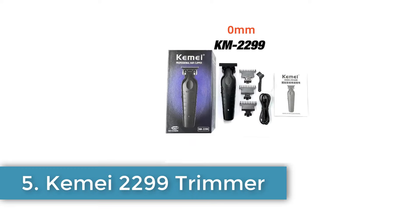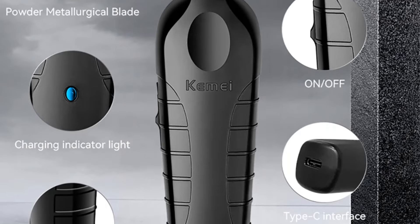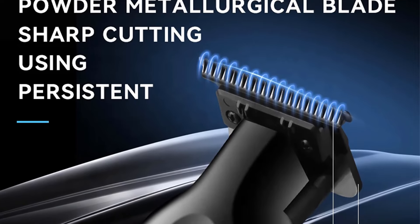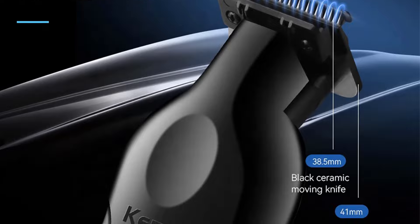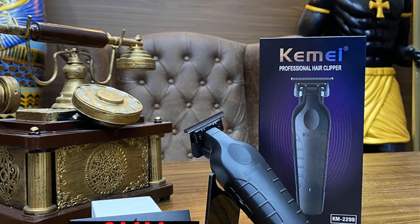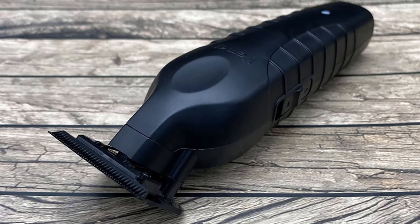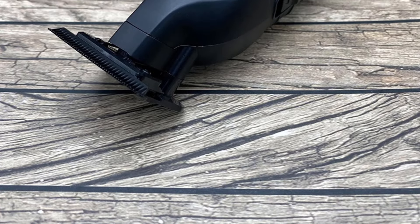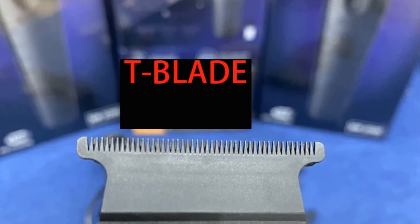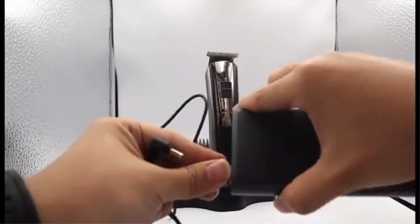Number 5: Kemi KM2299 Trimmer. The Kemi KM2299 hair trimmer is a professional grooming tool designed for barbers, featuring thin, high-grade steel blades that operate at 7,000 to 7,300 revolutions per minute with a power output of 5 watts. This sleek black trimmer is equipped with a 1,200 mAh battery, providing approximately 180 minutes of continuous use on a 3-hour charge. Its specialized design ensures excellent edging and sharpness, making it easy to handle and manipulate for precise grooming. The trimmer comes with 3 limit combs, a brush, a charging cable, and offers functionalities for wet and dry haircuts with a maximum cutting length of less than 5 mm.